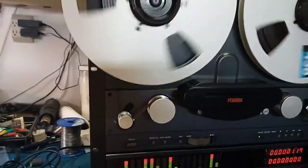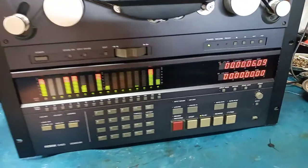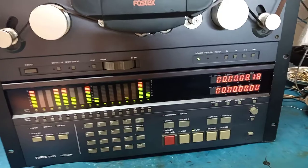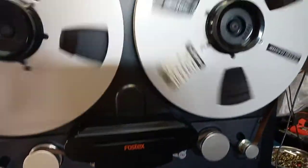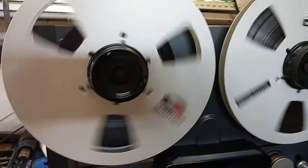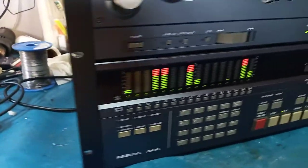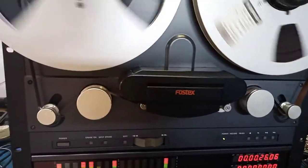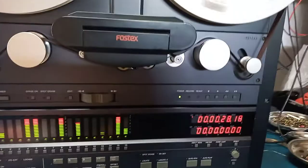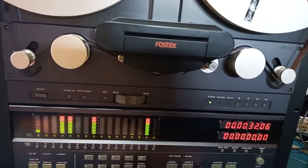Okay, there we are — 16 channels, Dolby S. Used to cost a fortune, more than a Cadillac at that time.